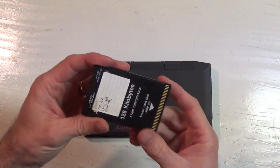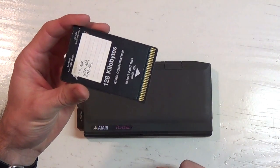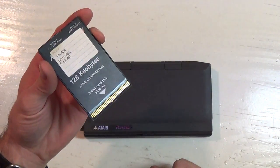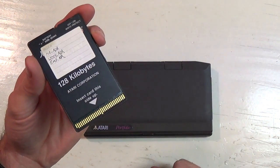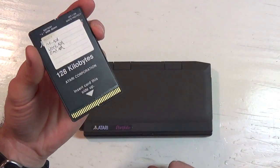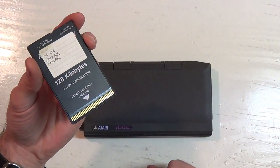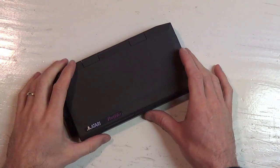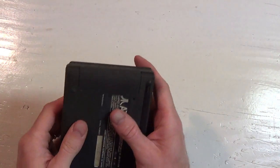This standard here is not, in fact, DIP's. This is called a B-card, and it was particularly popular in Japan in the early days. It was also used quite a lot in keyboards — synth keyboards — so these were used to store MIDI patterns and things like that.